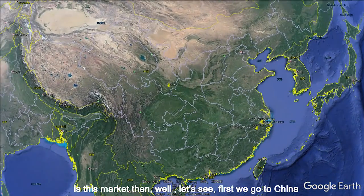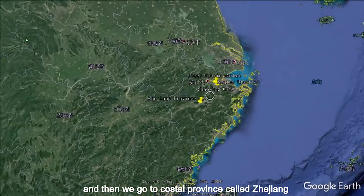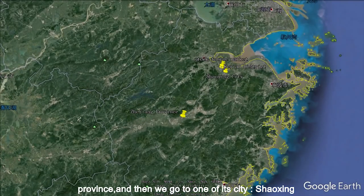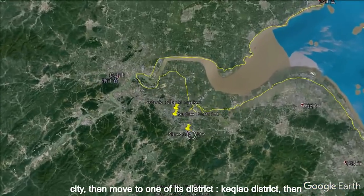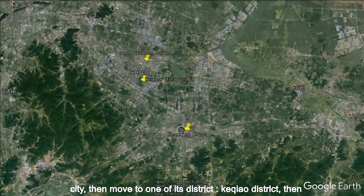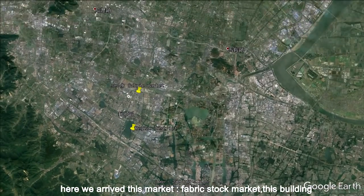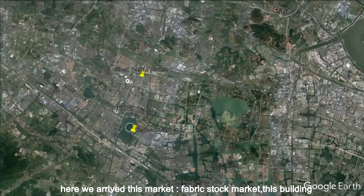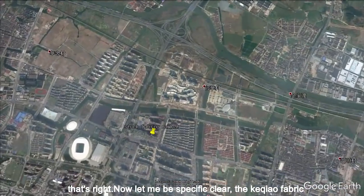So where is this market then? Well, first we go to China, then to a coastal province called Zhejiang province, then to one of its cities, Shaoxing city, then move to one of its districts, Keqiang district. And then here we arrived at this market — fabric stock market, this building. That's right.